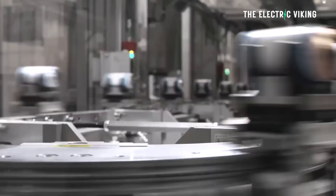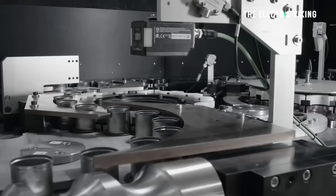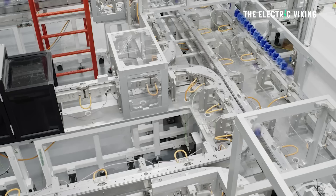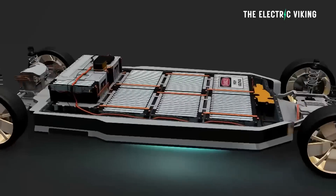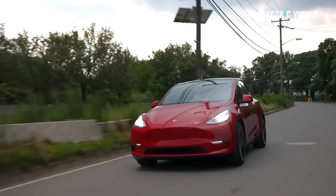The 4680 cells Tesla was producing for the Model Y had a lower energy density than the batteries they're producing for the Cybertruck. The difference is approximately 10%, which doesn't sound like much, but the return on a 10% energy density improvement is more than it sounds like. The reason is you're not adding weight. When you increase the size of a battery pack, the range doesn't grow proportionally because of the weight increase.